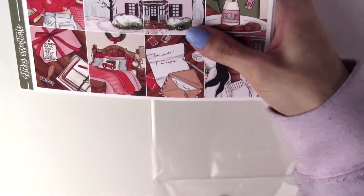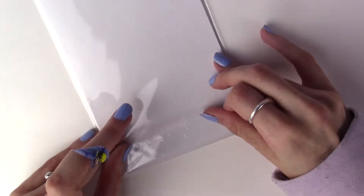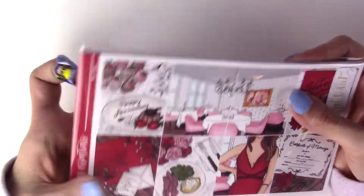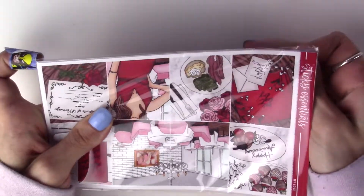Christmas is definitely not one of my favorite holidays but I prefer a more traditional style. I like the greens and reds and I'm not a big fan of a lot of the Christmas art that comes out because it's usually very pastel.